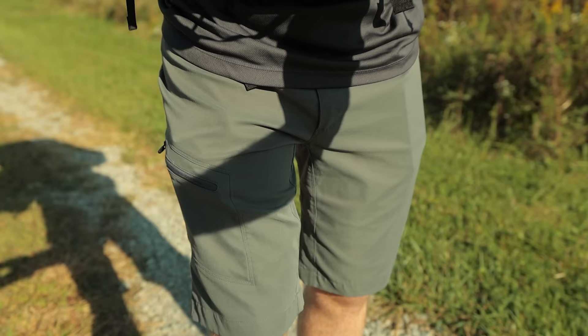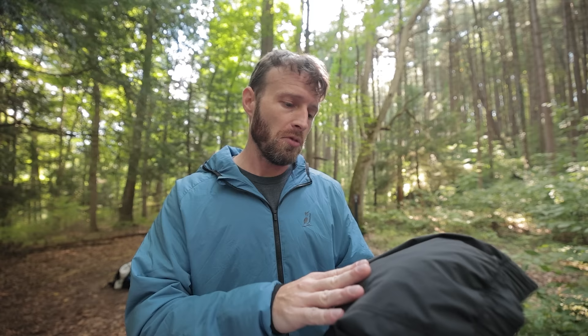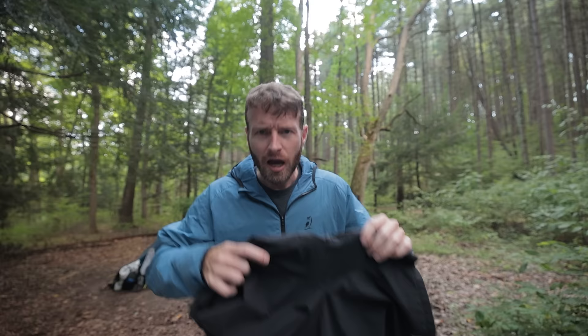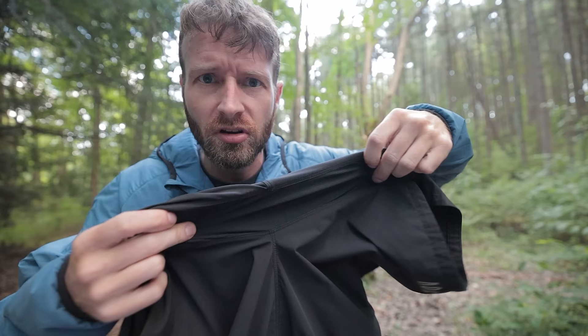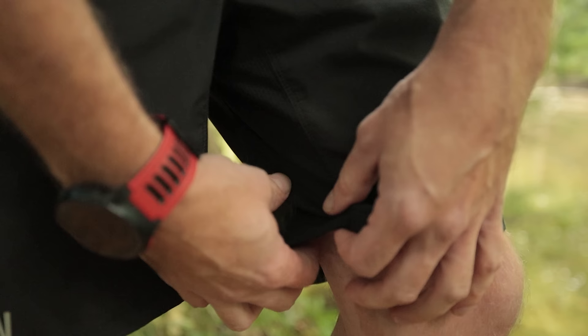If you prefer shorts, they do have the Saw II Adventure short. When I first got my hands on these, my reaction was: material's nice, it's got normal pockets — a lot of running shorts don't have that — and yes, ventilation! Look at the airflow potential. That's all mesh. The whole crotch. I don't really need to explain why extra ventilation is a good thing — it just makes me happy.